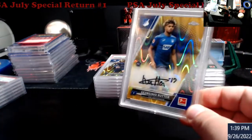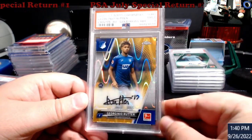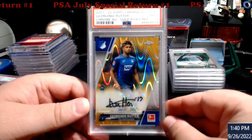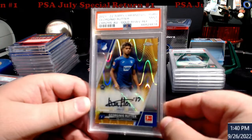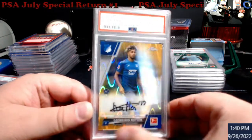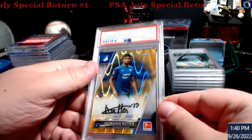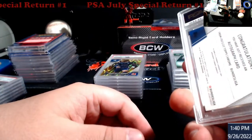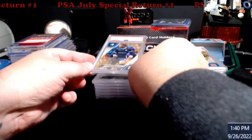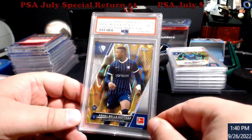A couple of you hit me up on this one - the Rudar gold ray wave refractor auto came back a nine. These were very hard hits out of the light boxes - you'd want like one maybe two autos per case, so getting the gold one is nice. Not even numbered either, which is interesting.